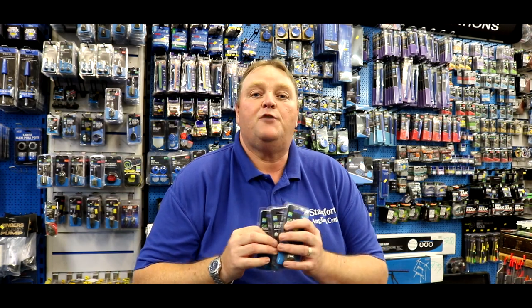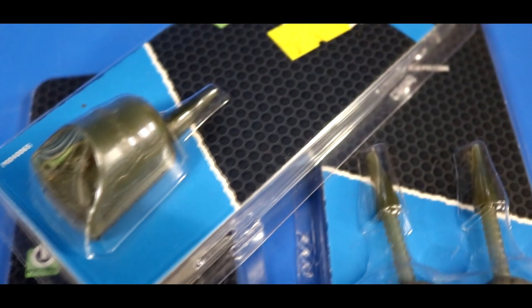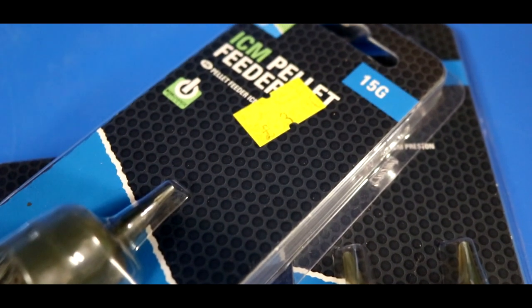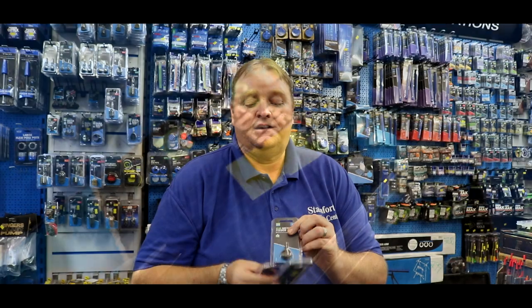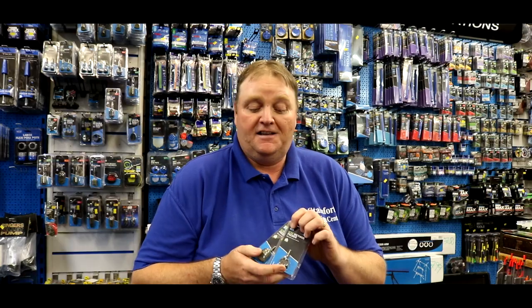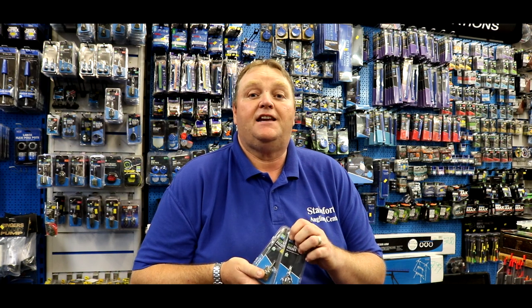The first product — it's been out for a year now — is the Preston ICM range. All interchangeable, it can change from a 10-gram bomb to a pellet feeder to a little tiny method feeder. Perfect for F1s, perfect for winter carp fishing — probably the best selling product I had all last winter, and I'm sure it'll sell just as many this winter.